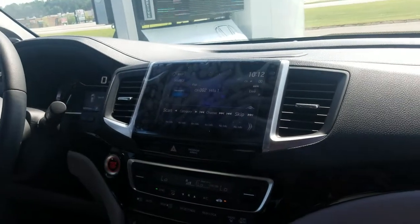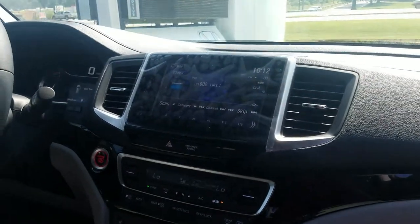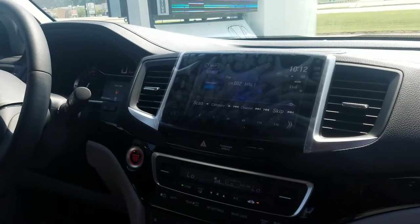Now, if I'm not mistaken, it said it was a Limited Platinum edition, so I wanted to kind of show you something that would be comparable in the Honda Pilot. This is a Touring Elite model.